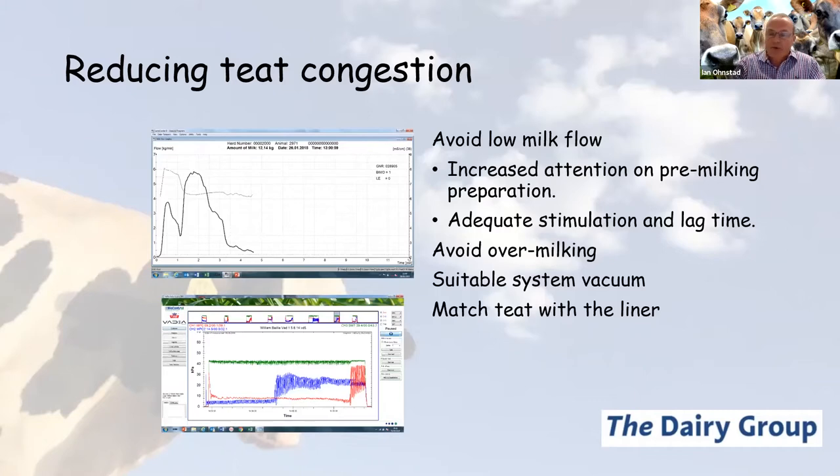Both previous speakers have mentioned the importance of the milking routine: adequately stimulating a cow hard enough and long enough, then leaving her to allow time for the milk letdown reflex to occur. A cow milked three times a day requires a longer lag time before cluster attachment because she has a smaller cisternal capacity. We want to avoid over-milking with delayed letdown at the start, but also ensure the ACRs are set appropriately to avoid over-milking at the end.